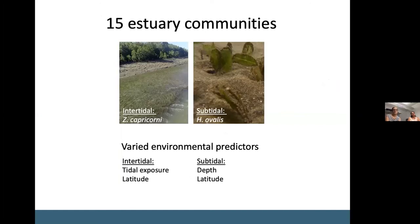In estuaries we identified 15 communities, but we found that environmental data is extremely limited for the estuaries adjacent to the World Heritage Area. Latitude was the main predictor of divisions between estuarine communities, but this is obviously acting as a proxy for some unidentified environmental conditions that we didn't have data for to put into these models.